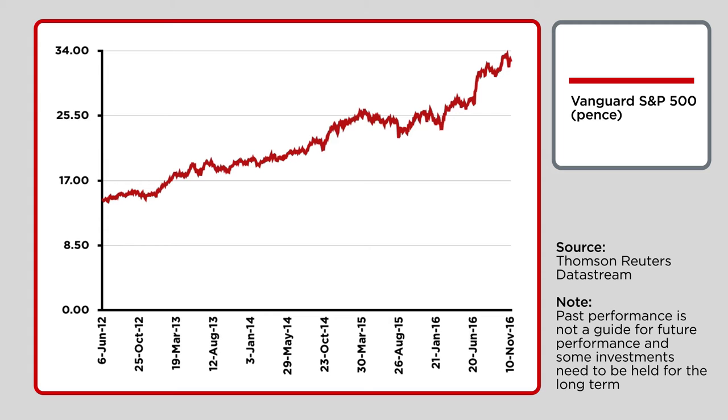So those are the mechanics. The question is now, why would your fellow investors be buying today? I think there are two possible reasons. First – the Trump effect on markets.